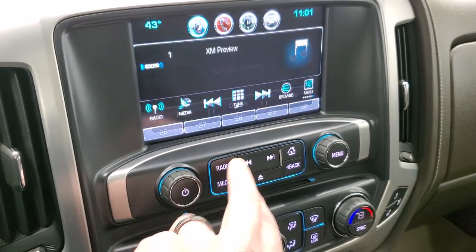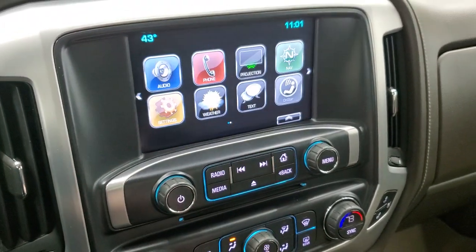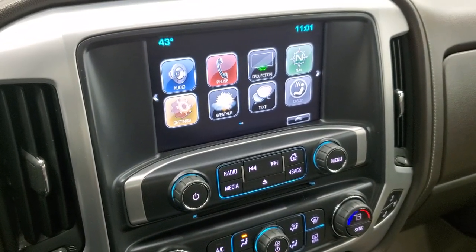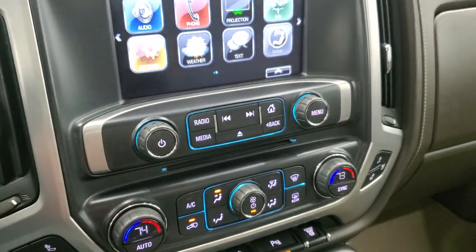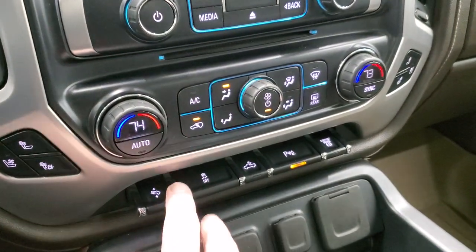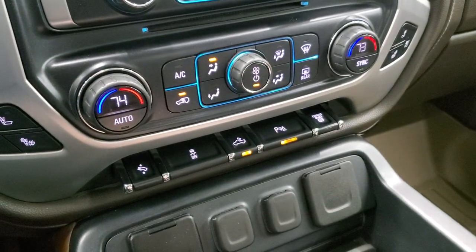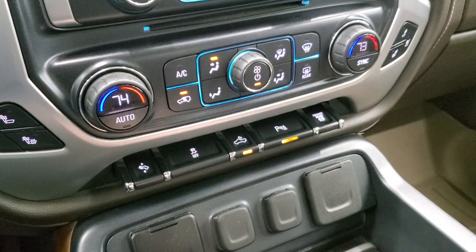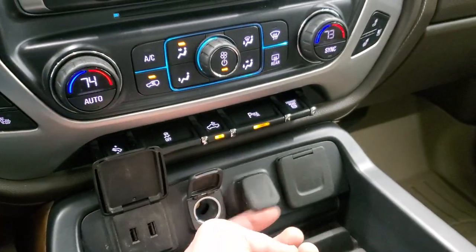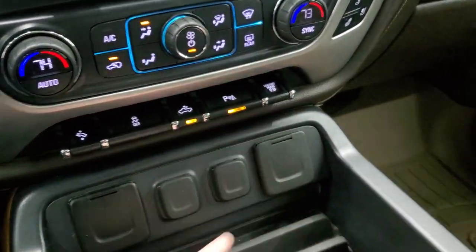You can project your cell phone to the screen via Android Auto or Apple CarPlay, and it does have a CD player. Dual climate controls, heated and cooled seat buttons, power pedals, stability control. Controls for cargo lamps, LED bed lighting, and LED side lights. Factory exhaust brake, and you can turn the parking sensors off and on. Two USBs, two 12-volt power points, and a 110-volt 150-watt plug-in.